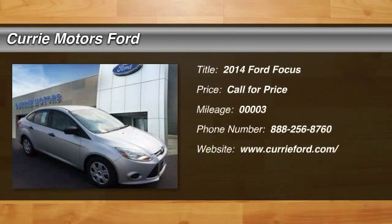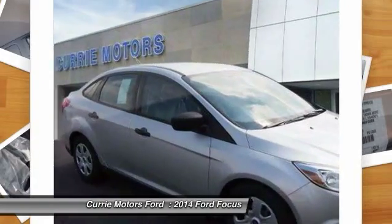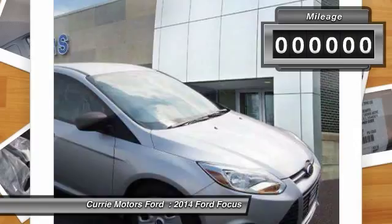The 2014 Ford Focus has more cool tech, more of what you're looking for. From any point of view, more than meets the eye.